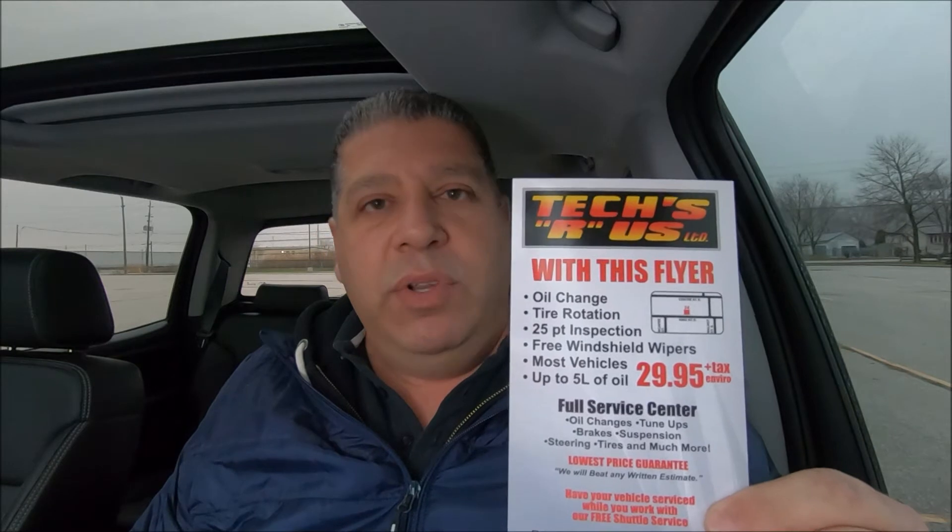Number five also includes flyers. I have one here that we've used and still use in certain situations. It's basically a loss leader — for $29.95 we do an oil change, tire rotation, 25-point inspection, and free wiper blades. I found a sale on Michelin wiper blades for less than two dollars each, so we included those. Rather than putting flyers on car windows and getting in trouble, I took a different approach.